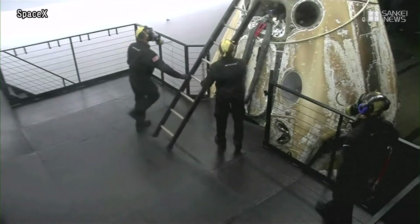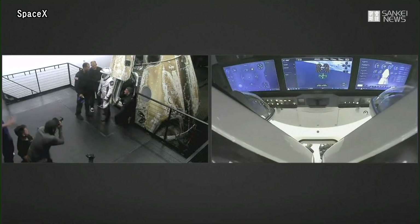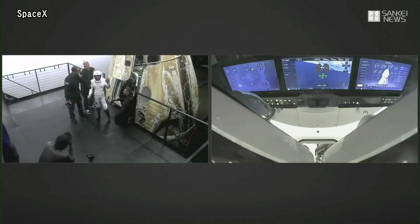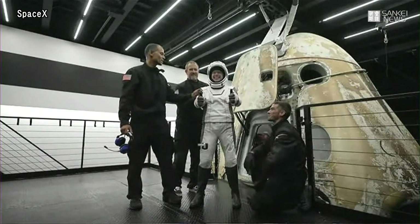And what they have there is — and there she is — Medical Officer Haley Arceneaux has now egressed the vehicle, the first of the Inspiration4 crew. Lots of waves, thumbs up!